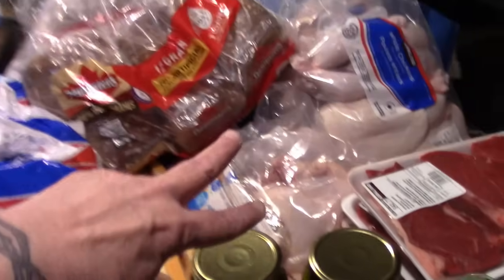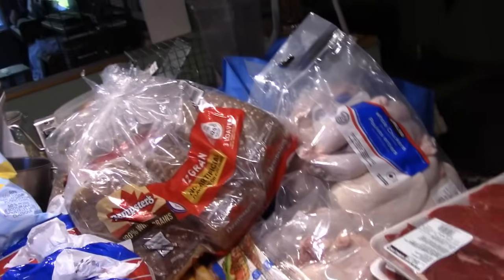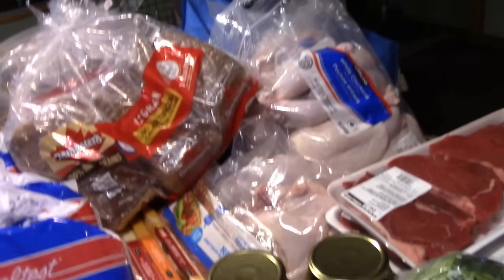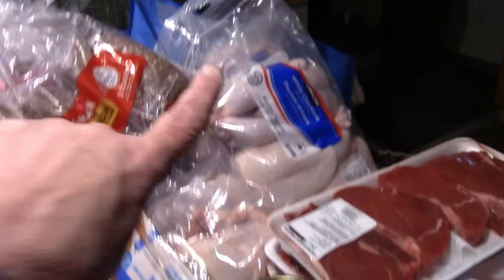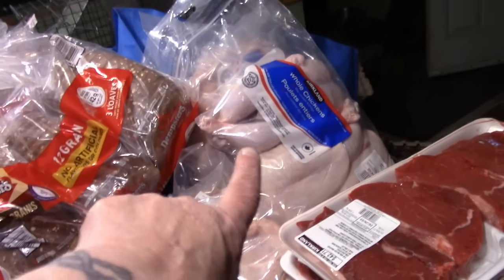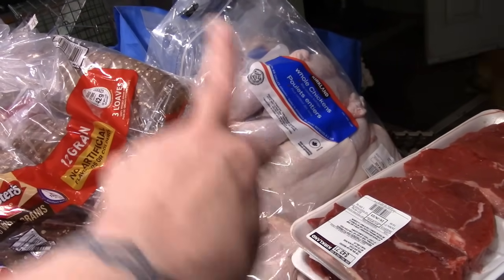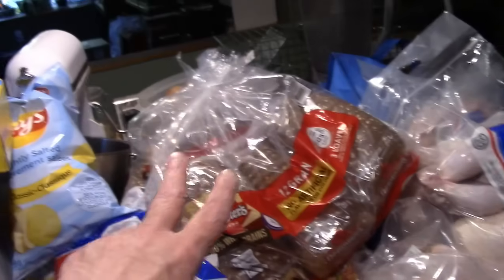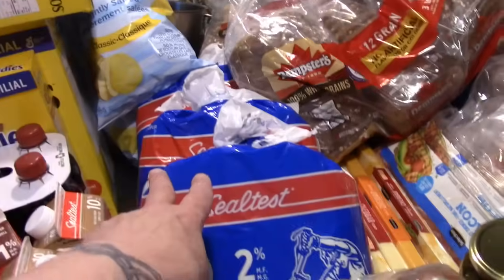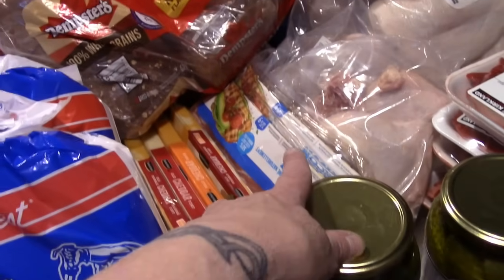We got chicken legs. Those whole chickens were on for $30 — three to a bag for $30. We got six chickens, two packages of chicken legs, six loaves of bread, three bags of milk, four bars of cheese, two packages of low sodium bacon, and four boxes of cereal.